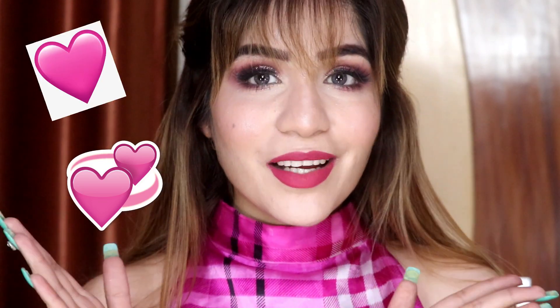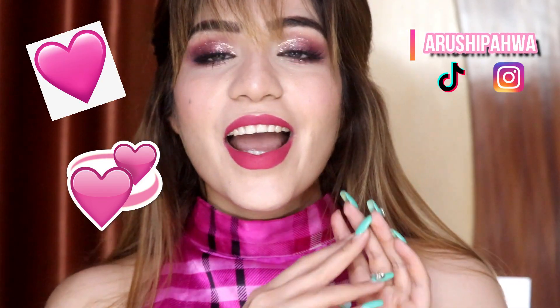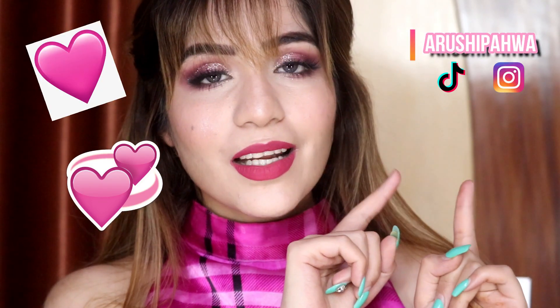I recently posted a video on her channel — it's very amazing, make sure to check that out. If you like this video, please make sure to drop a heart emoji in the comments. Also don't forget to follow me on my Instagram and TikTok. Now let's get started!